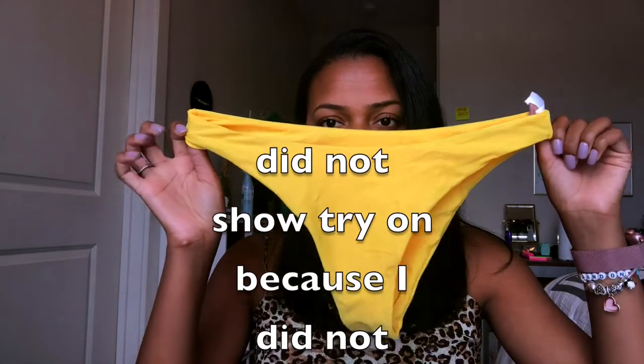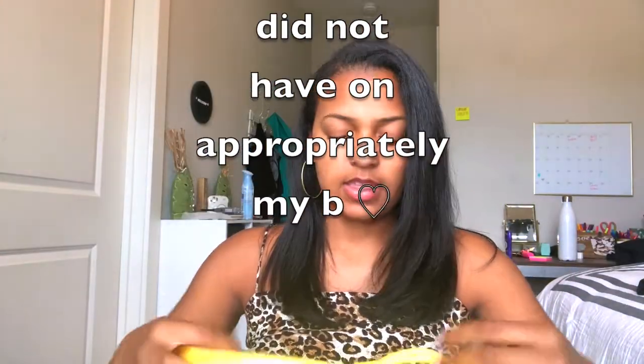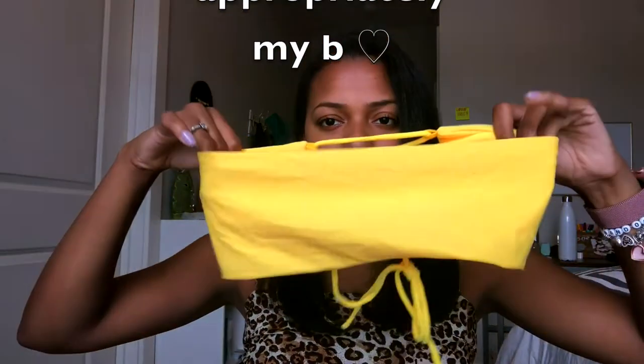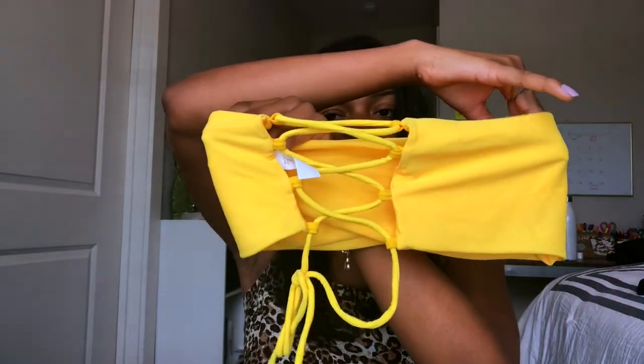So the first bathing suit I'm trying on is this yellow one. It's not like super cheeky or anything, and then the top is made like this. It has like a strap in the back — it's really cute. The only con about this bathing suit is that it doesn't have padding in it, but I can work around that. I have other bathing suits without padding, it's not a huge deal.